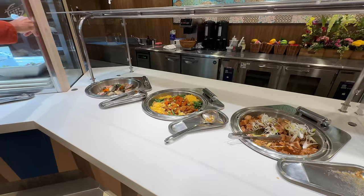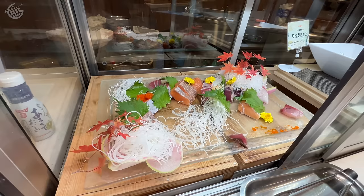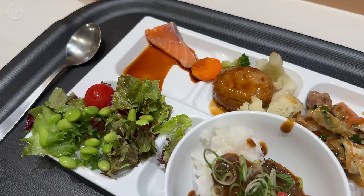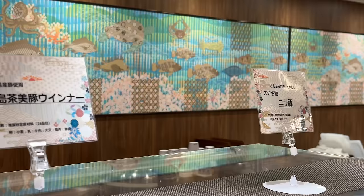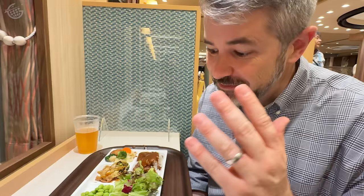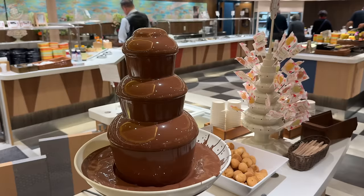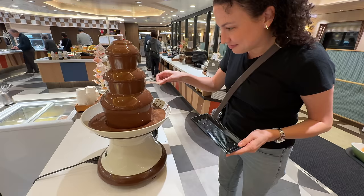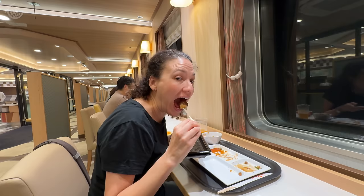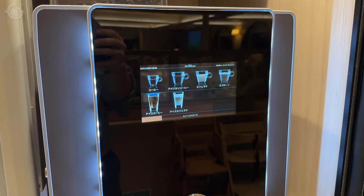The buffet was massive with many Japanese options, even if I wasn't exactly sure what I was getting. I really don't know what any of this is — all the signs are in Japanese, so your guess is as good as mine. I know I've got some salad and some curry and hopefully some flavorful stuff. It's delicious — we're on a ferry and it's delicious. The best part may have been dessert, where we found a chocolate fountain. Other drinks were included in the price of the buffet, including coffee and tea.